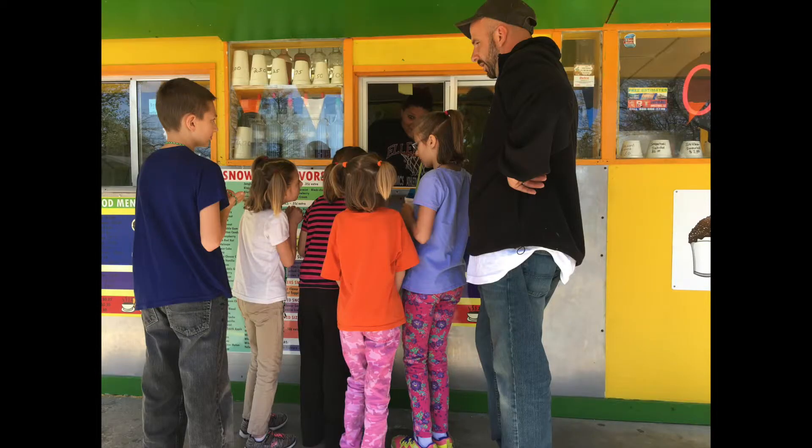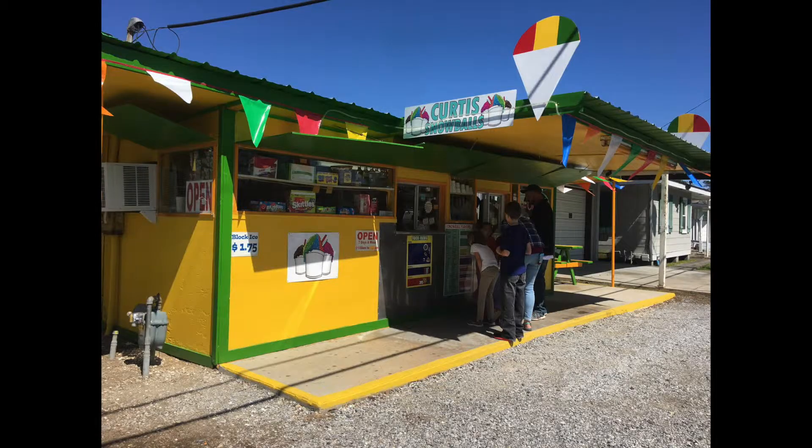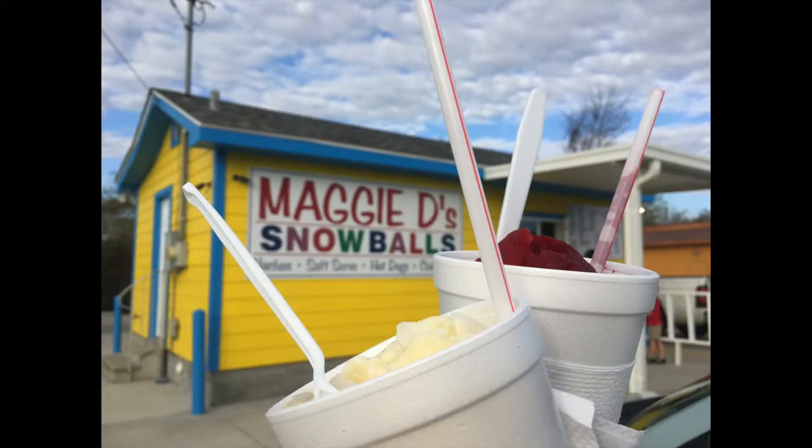Unlike traditional shaved ice, snowball ice is soft and fluffy in texture. This helps better absorb the juice and provides flavor in every single bite.